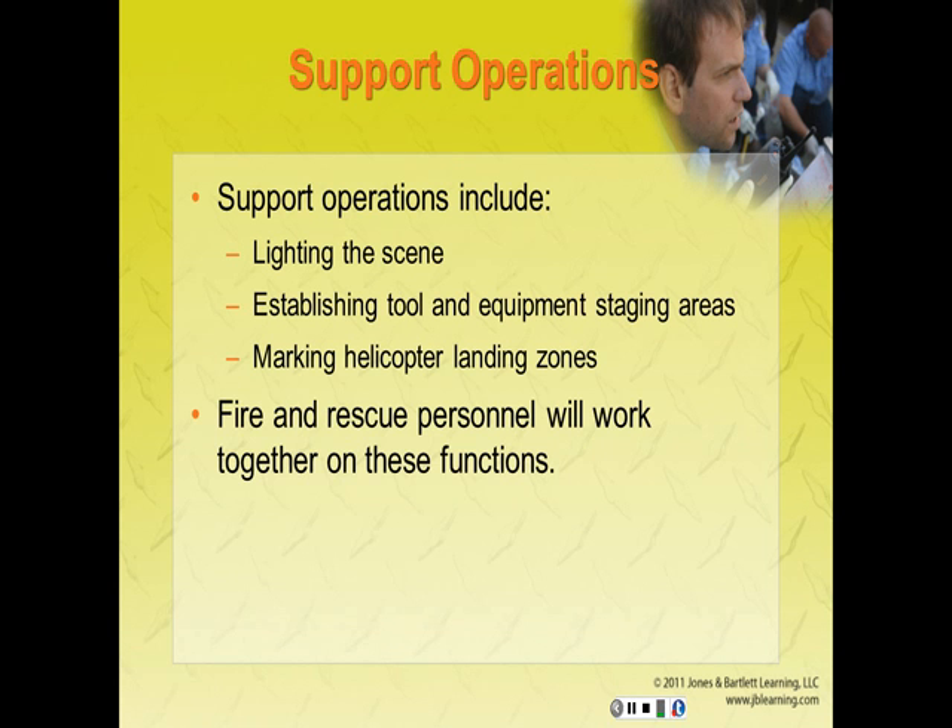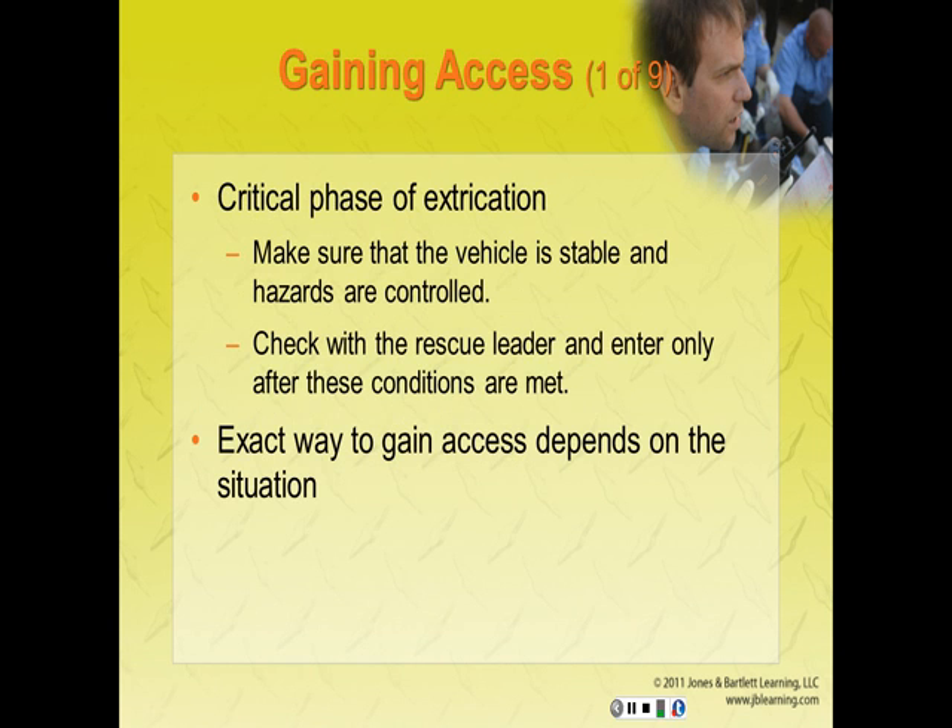Support operations include lighting the scene, establishing tool and equipment staging areas, marking helicopter landing zones, with fire and rescue personnel working together in these functional roles. Gaining access to the patient is a critical phase of extrication. Make sure the vehicle is stable and hazards are controlled. Check with the rescue leader and enter the scene only after these conditions are met. The exact way to gain access depends on the situation — it is up to you to identify the safest, most efficient access means.